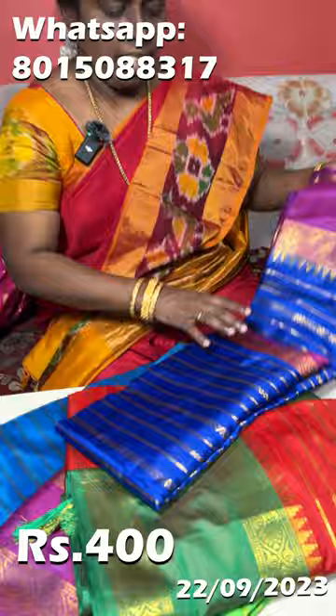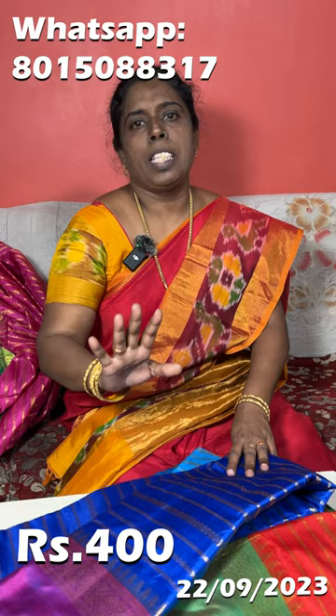It has a price of $400. It is very cheap. You can order it and place it. Thanks for watching.